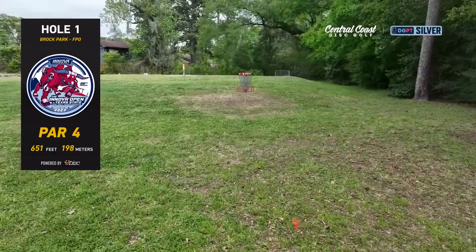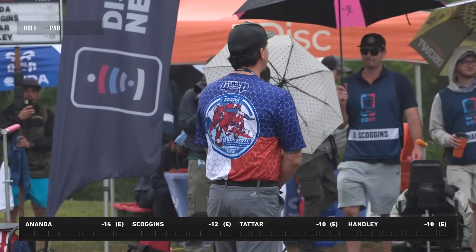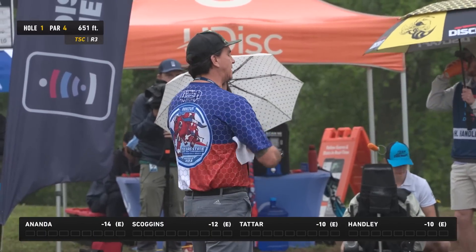We've got another kind of wet day here in Houston — humidity back up to a staggering 95 percent. Innova Open at the 28th Texas State Championship.